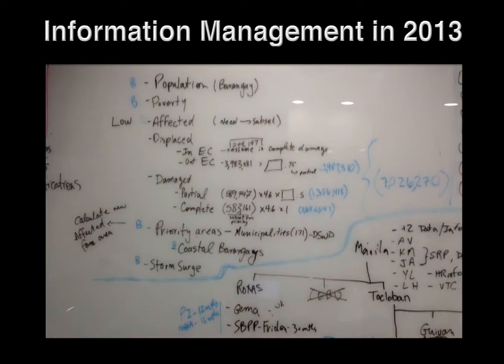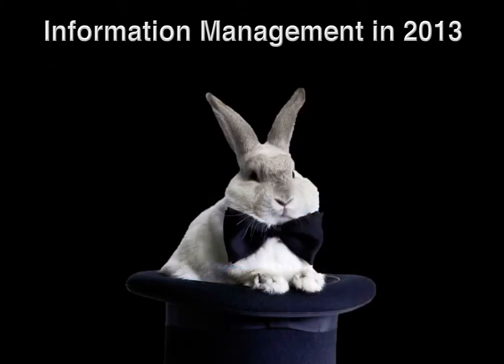In addition, the information requests coming from headquarters were also somewhat incredible — for example, identifying the total affected population that is in need. Frankly, it's impossible to come up with such an accurate number, and so information management officers are really forced to make guesstimates using arbitrary methods just to come up with magic numbers for headquarters and the SRP. Honestly, headquarters might as well be asking IMOs to pull a rabbit out of a hat.